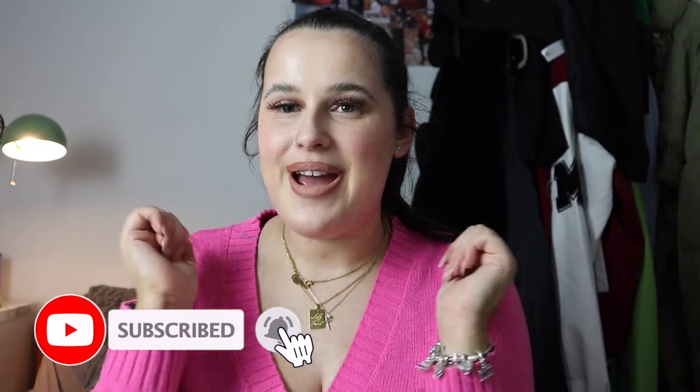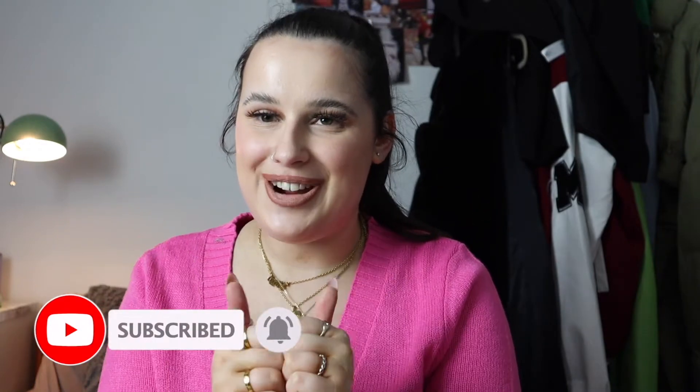If you are new here, don't forget to hit the subscribe button if you haven't already. Make sure to also give this video a big thumbs up if you do end up enjoying it, and without further ado I'm just going to roll onto the video and talk through what I recently got from Primark.